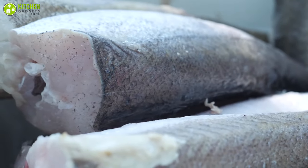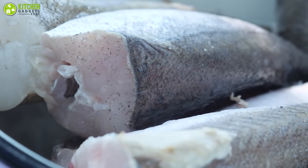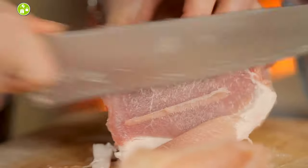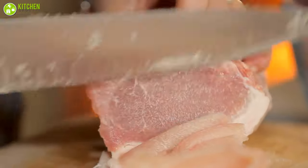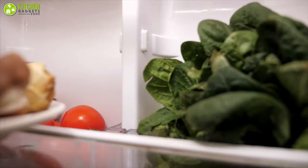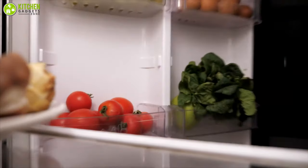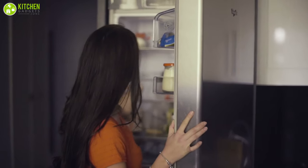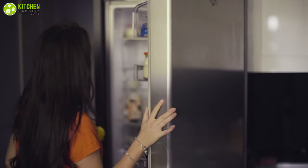Freezing prevents the growth of bacteria and enzymes that cause food spoilage. To ensure the best flavor and texture, home frozen food is consumed within six to nine months. In this video, we've discussed a few tips regarding freezing food so that you can organize your freezer accordingly. Without further ado, let's check them out.